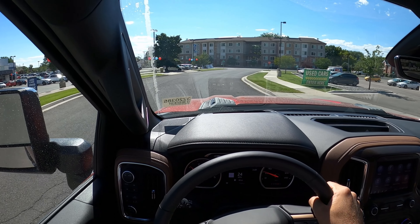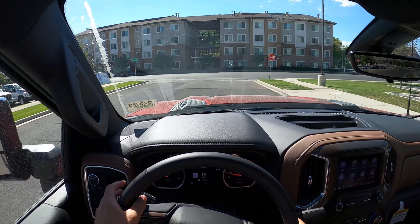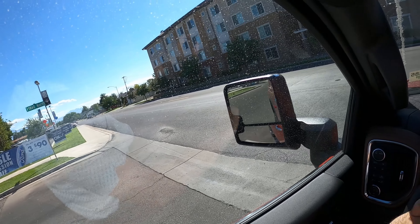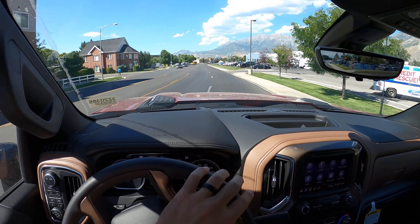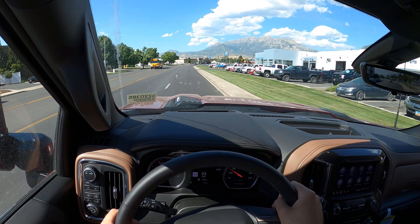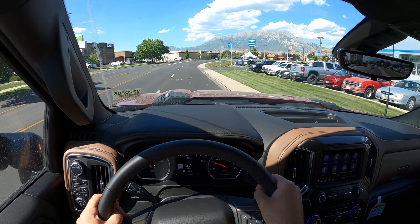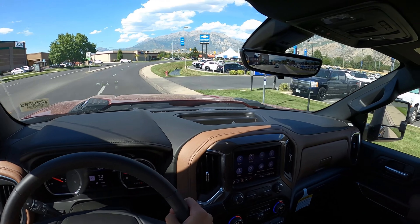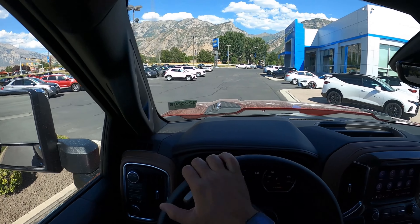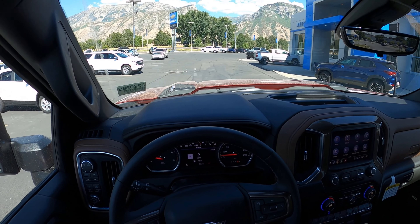I just love how these trucks drive. From a daily driving perspective, I do prefer this over the Ram and Ford — it feels comfortable with the ride quality and it's easy to maneuver. Overall, I think Chevy has done a great job, and I'm excited to see what changes for the 2024 model year when they're expected to introduce a new version of the Duramax and update this truck with the half-ton interior. Let me know what you think in the comments.